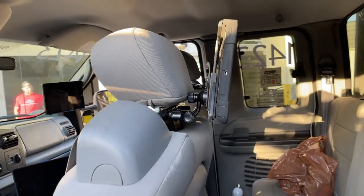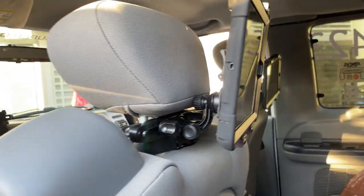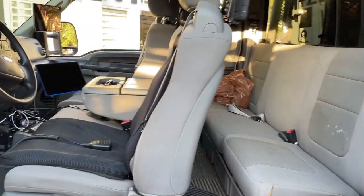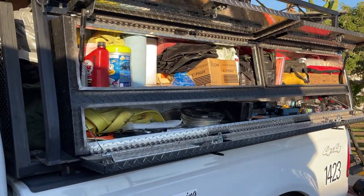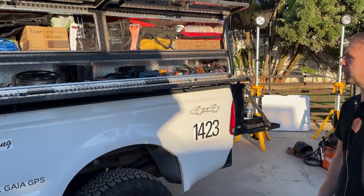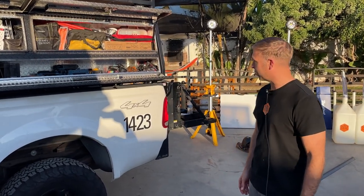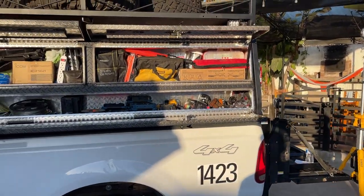Even the guys in the back have displays they can use to keep track of things — for instance, if we're transporting alternate driver teams to the next pit stop. Our bolt-on toolboxes on the side allow easy access to everything we need for pit stops: extra fluids, supplies, straps. This side has lights, safety equipment, and emergency equipment if that becomes a factor.